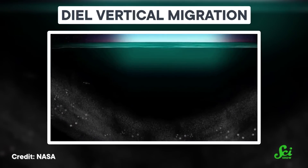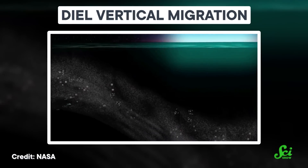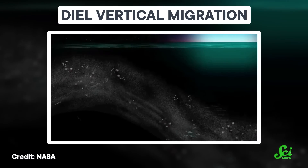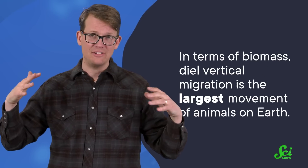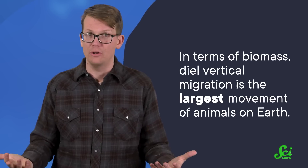This is known as diel vertical migration, and animals of all shapes and sizes join in. It happens every night, all over the ocean. In terms of biomass, diel vertical migration is the largest movement of animals on Earth. In the morning, the animals that participate in it head back to the depths with food in their bellies—food that is made of carbon.